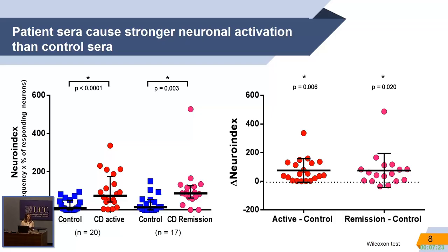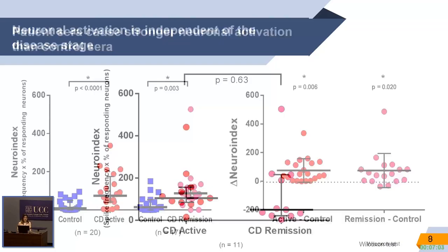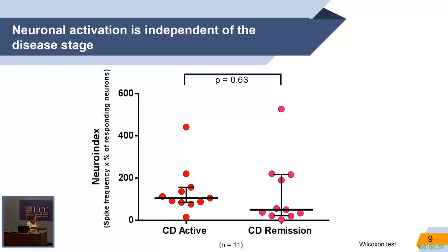Here I am plotting the difference in the neuroindex — that is, from the activity of the active or remission group, I subtracted the control — just to show that indeed there is a difference in the activity patterns and to distinguish from all the sera that cluster around zero values. When we asked whether there is a difference between disease stages, pairwise analysis showed no significant difference between disease stages and no fluctuation in their response.